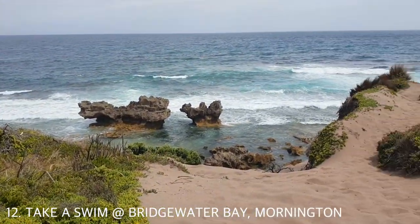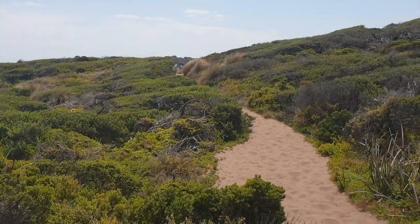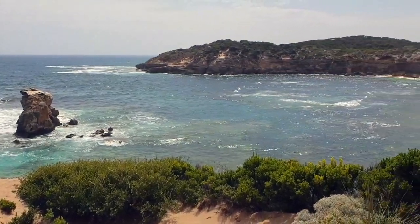Finally, if you want to cool off, take a swim at Bridgewater Bay. It's a bit of a walk to get there and you also need to watch out for the March flies — they have a very painful bite.